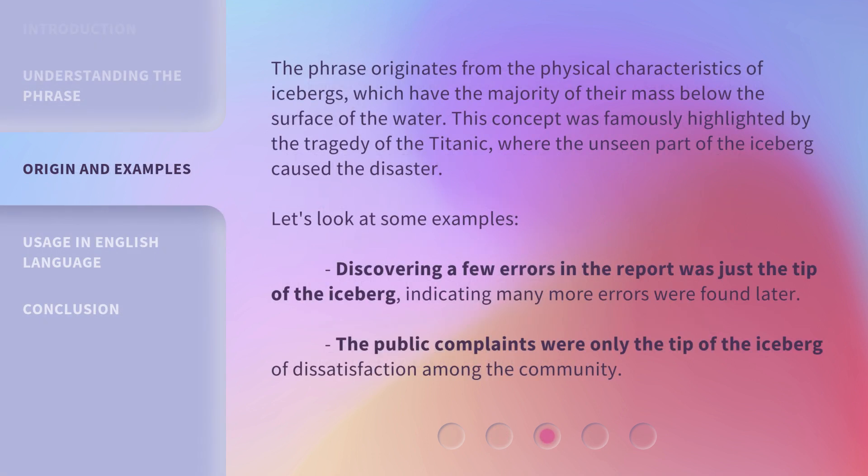The phrase originates from the physical characteristics of icebergs, which have the majority of their mass below the surface of the water. This concept was famously highlighted by the tragedy of the Titanic, where the unseen part of the iceberg caused the disaster.